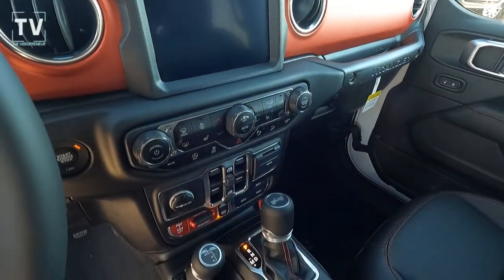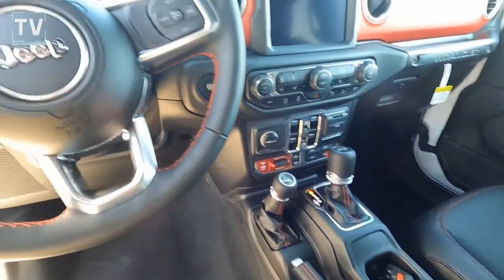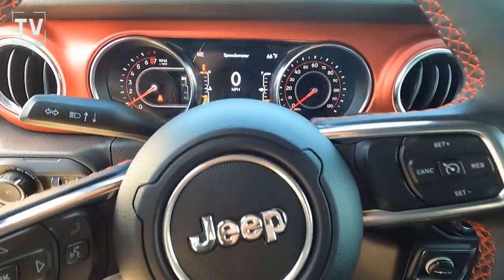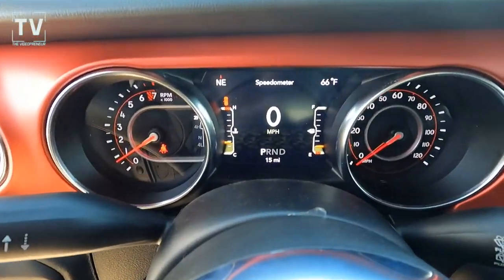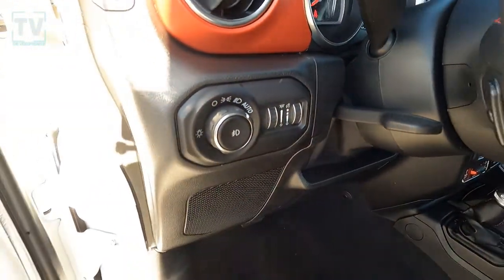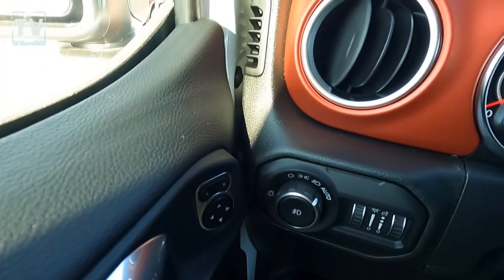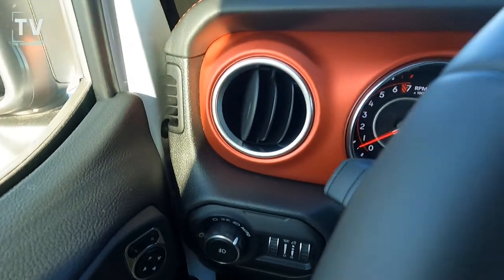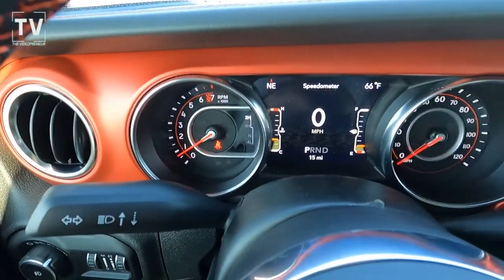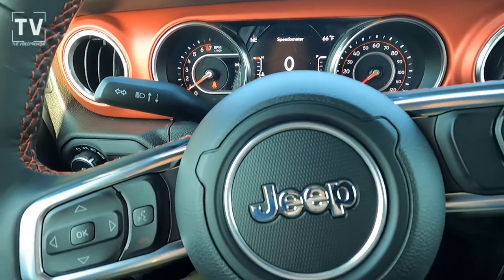That is brushed aluminum — the red brushed aluminum in the dash. You can see the four-wheel drive controls, steering wheel, and fingertip controls. Leather-wrapped steering wheel with red stitching, tilt telescoping steering column, automatic headlights, power side mirrors, and one-touch up and down power windows on the front for the driver and passenger.